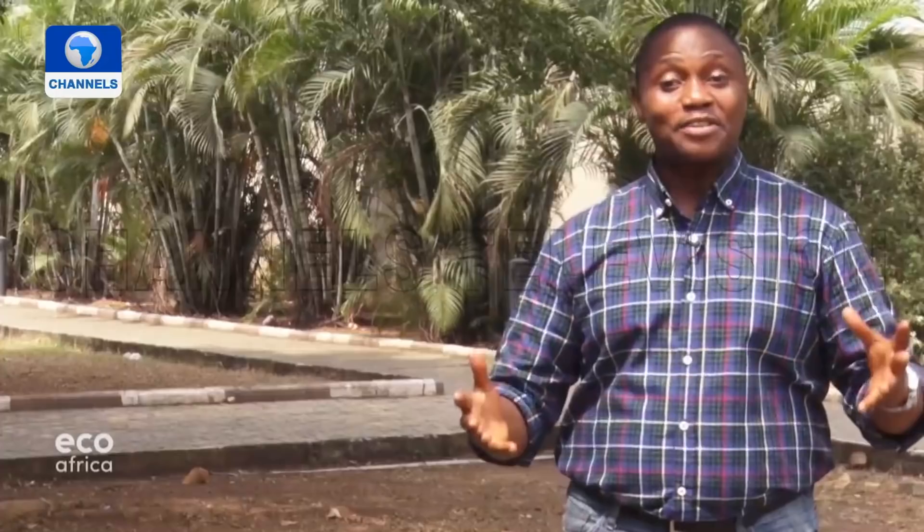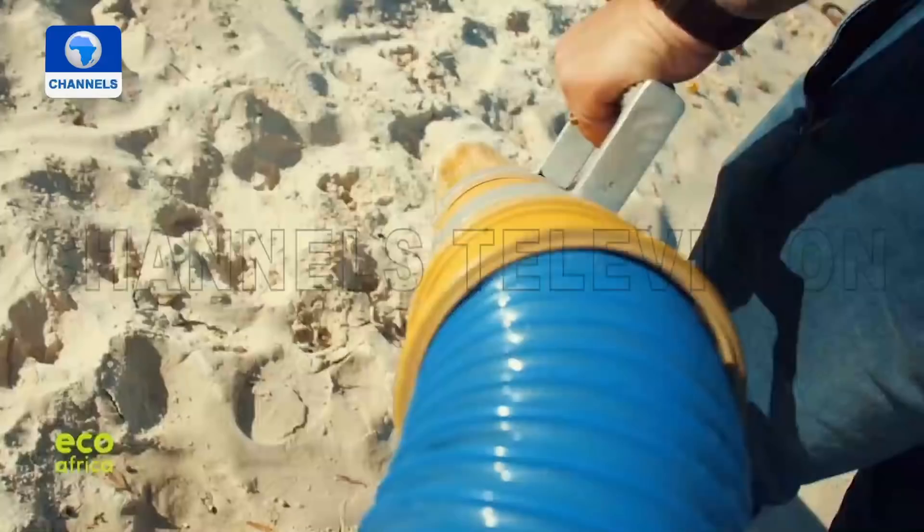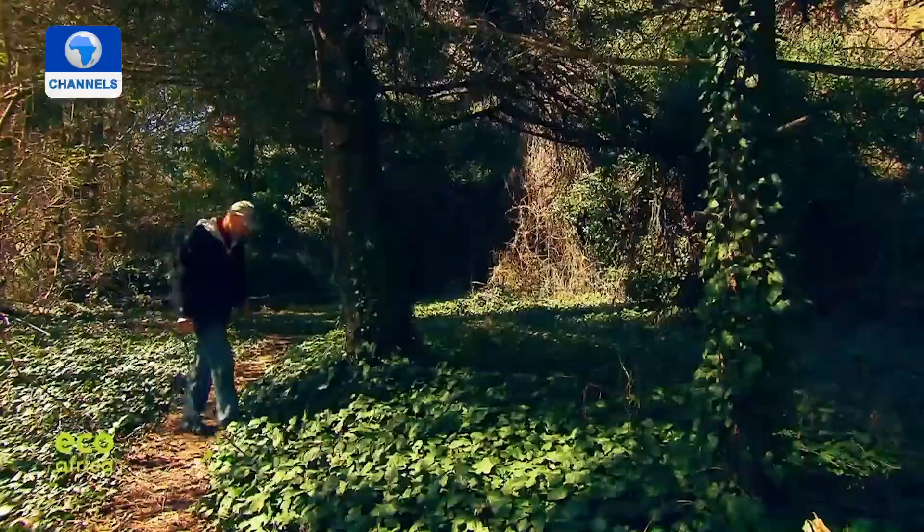Here are some topics coming up today: why microplastics in the world's oceans are making us sick, a new invention that's vacuuming up South Africa's beaches, and a Spanish artist who turns leaves into intricate sculptures. But first we head to Western Africa, where some birds from Europe like to spend the winter.